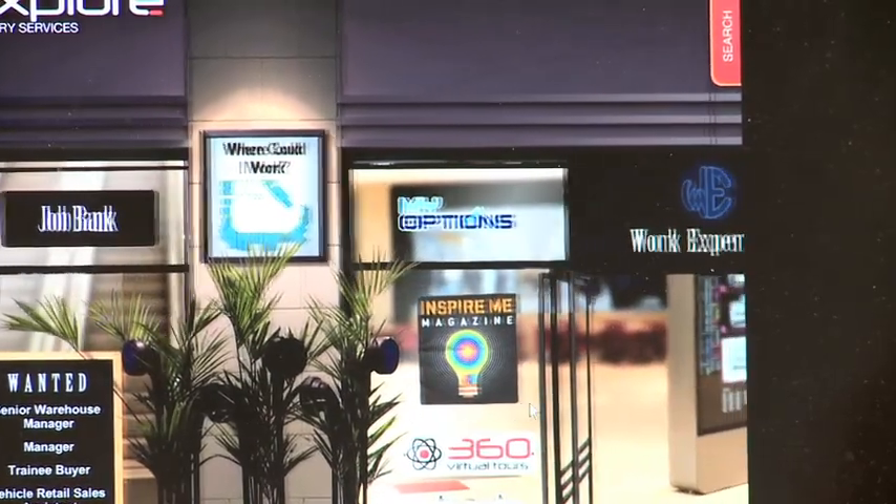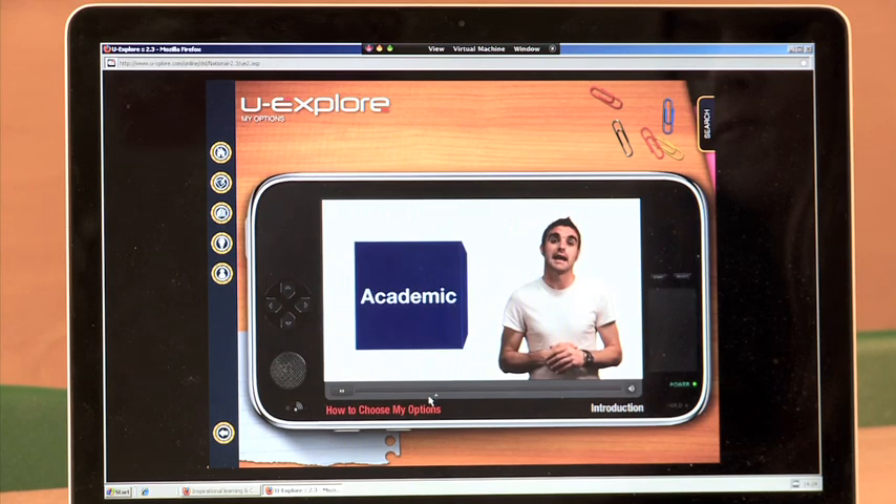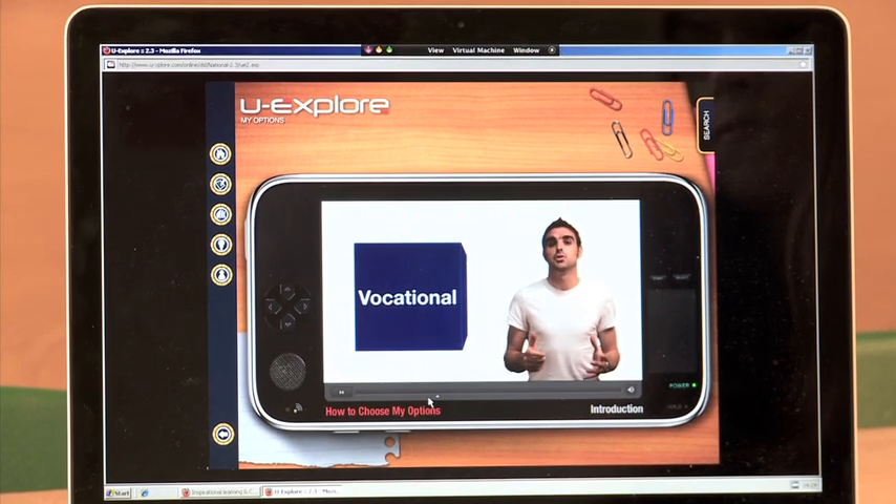The students have really enjoyed using UXplore. It's got a great range of information for them, really great graphics, really user-friendly for young people, and as a school it's been great to give them independent careers advice.